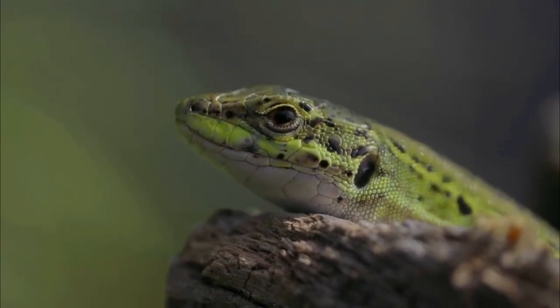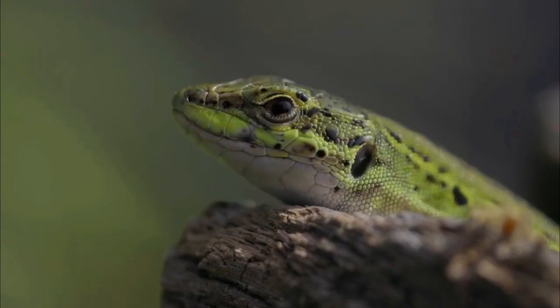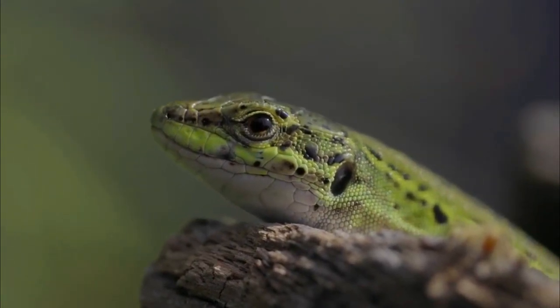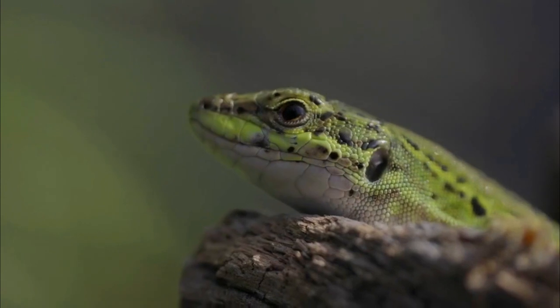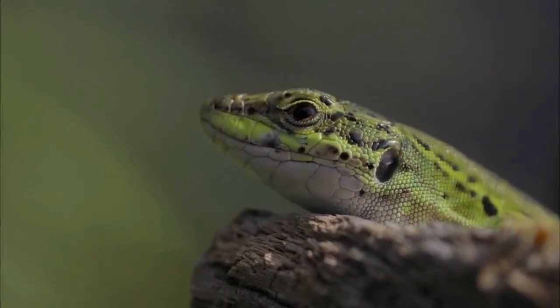Meet the European Green Lizard, a captivating reptile that graces the landscapes of Southern and Central Europe. Scientifically known as Lacerta viridis, these lizards boast a striking appearance and a life full of interesting behaviors.